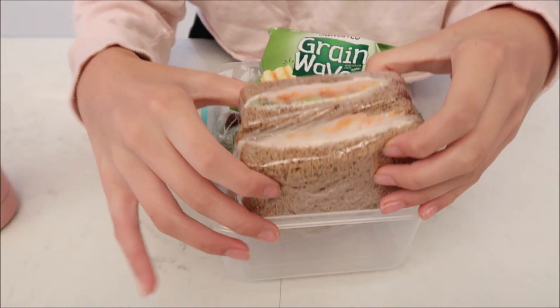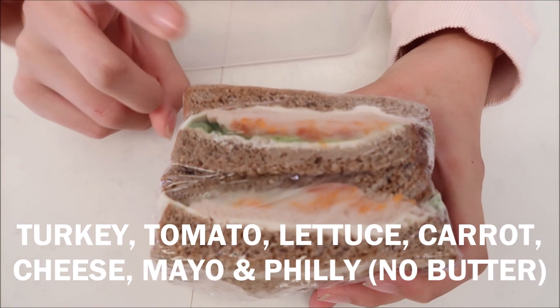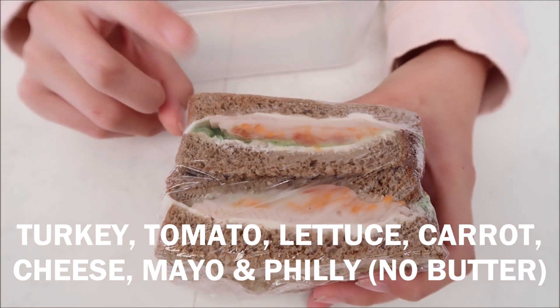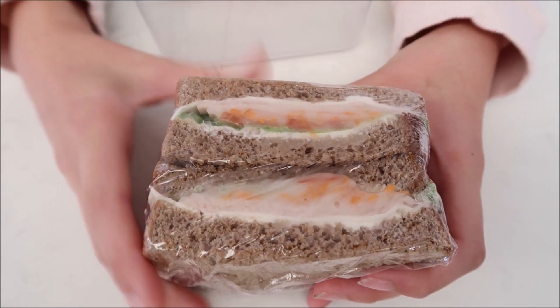Okay, so I'm back for another day of lunches. Today my lunch is pretty jam-packed. Let's start off with my sandwich. So in my sandwich today I have turkey, tomato, lettuce, carrot, cheese, and Philadelphia cream cheese on wholemeal bread.